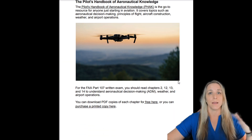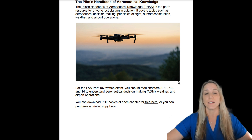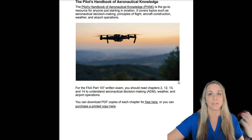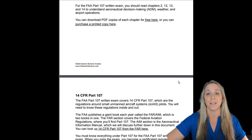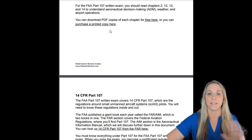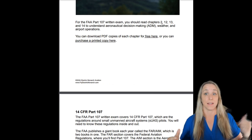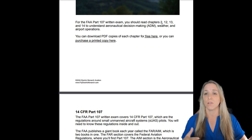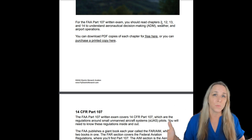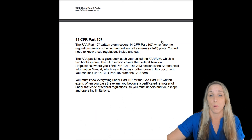The Pilot's Handbook of Aeronautical Knowledge is a must for anyone involved in aviation. It's a very thick book — the free PDFs are even broken up into multiple files because it's so large. For the Part 107 exam, you don't need to read the whole thing. Focus on chapters 2, 12, 13, and 14 to understand aeronautical decision making, weather, and airport operations.